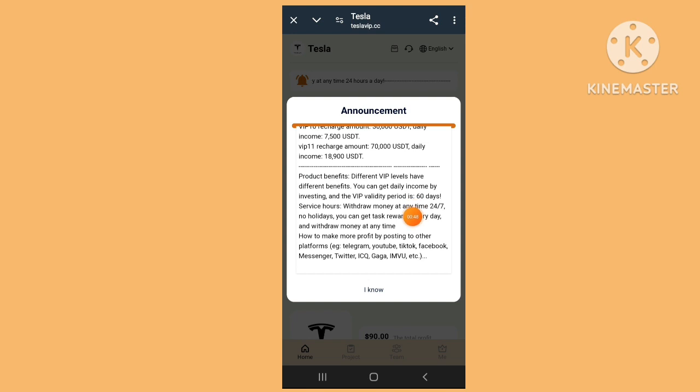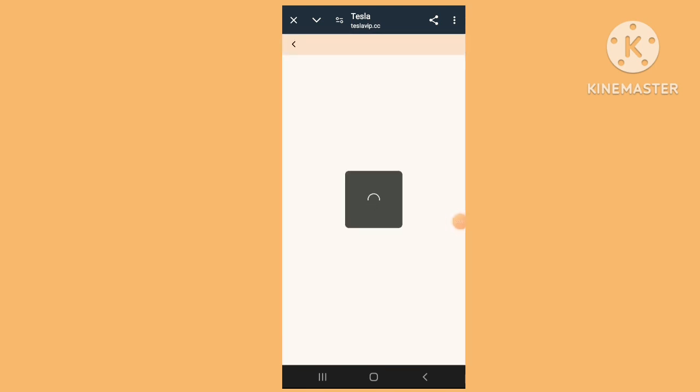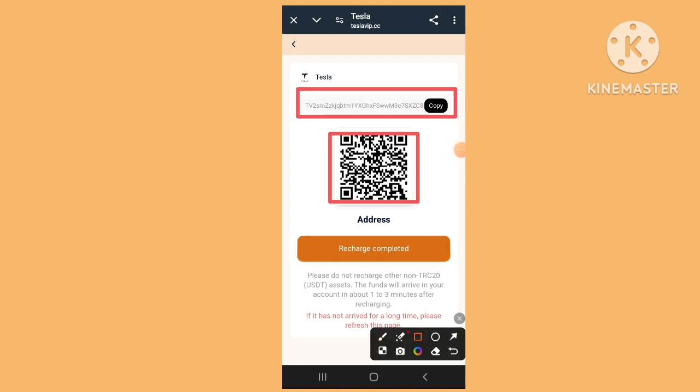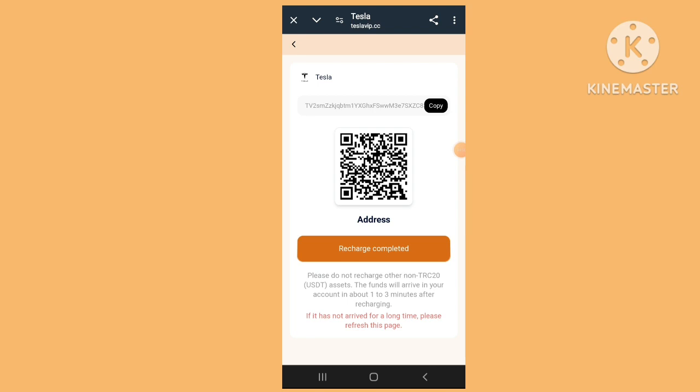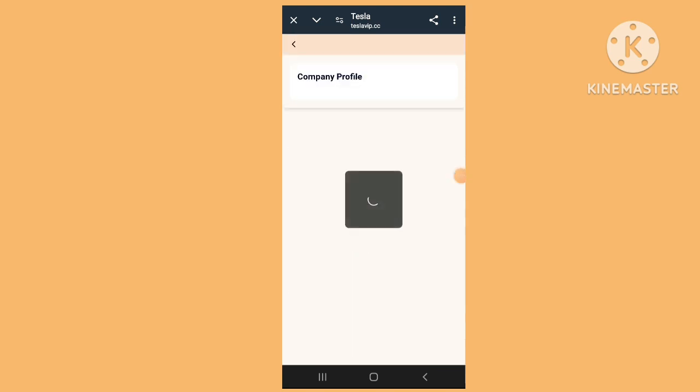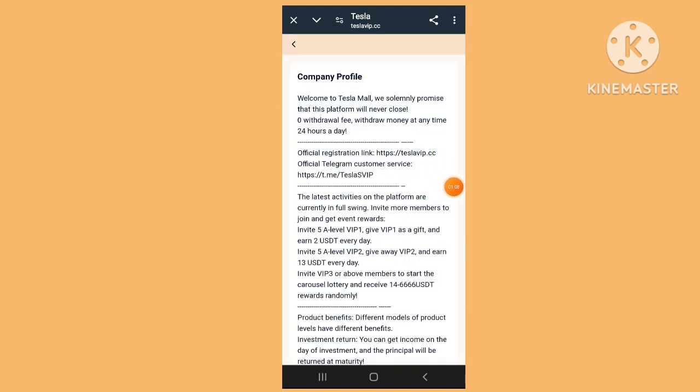Recharge here — you can check the recharge and complete it. All the details are there. Click recharge complete — the recharge has been completed very easily. Now back to the website.